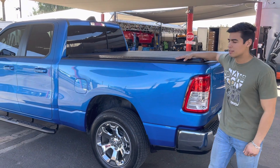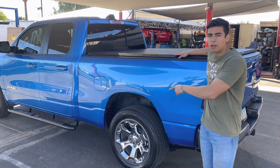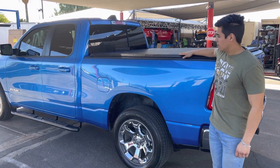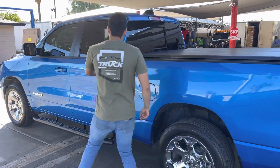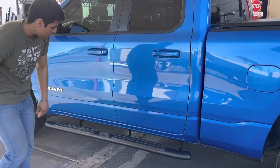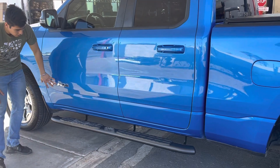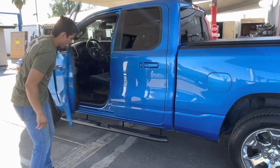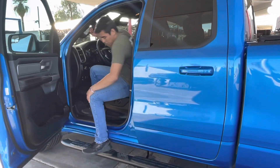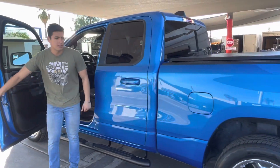Here at Truck Access Plus, we do bed covers and running boards — the two essentials for your new pickup. You can do the four-inch black running boards; these go with any truck. The matte black matches gray with any color. It's a good functional step for you and the family to get in, with plenty of stepping space. They bolt on — it's a simple install.